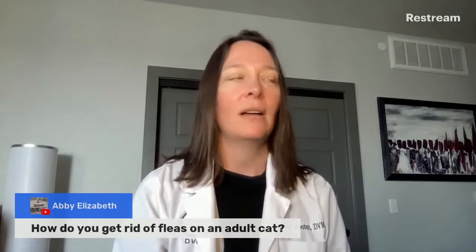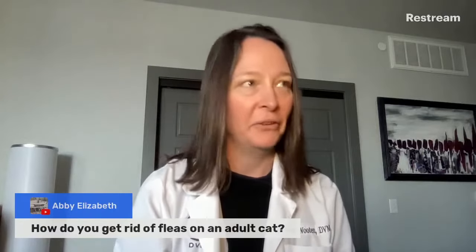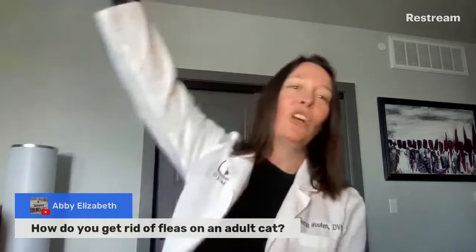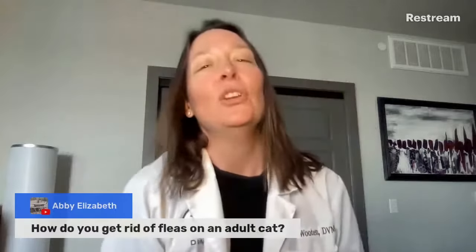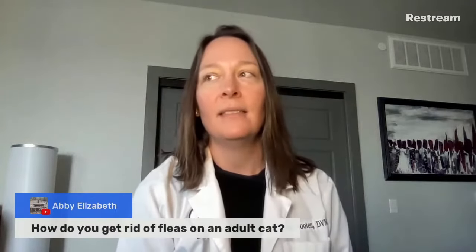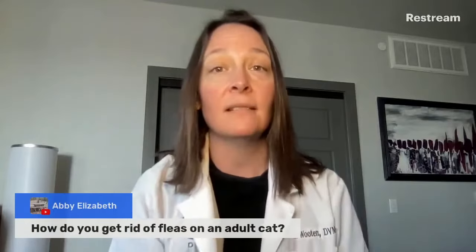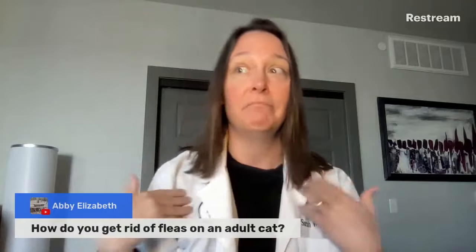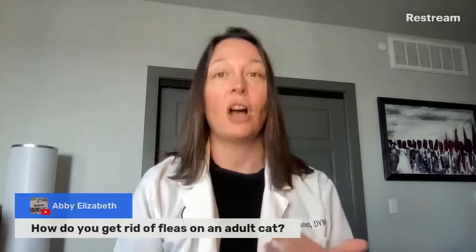Fleas are absolutely awful and awesome at the same time. They're this big and they can jump this high. Fleas will hatch anytime they're near a source of heat that lets them know a blood meal is nearby — me, a cat, a dog.